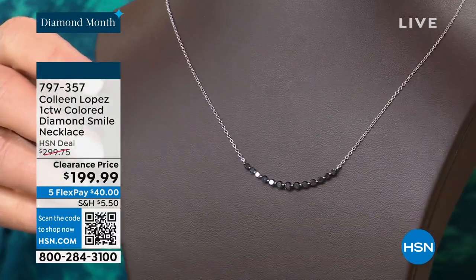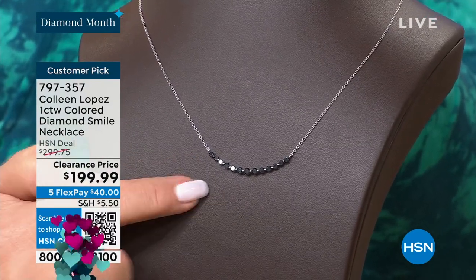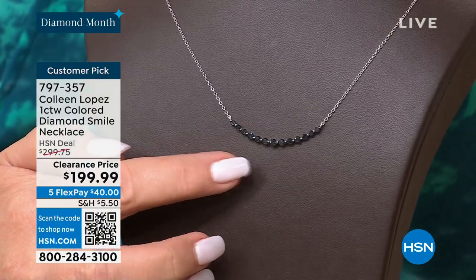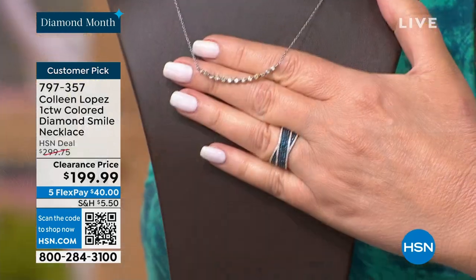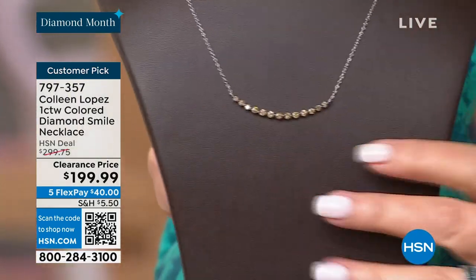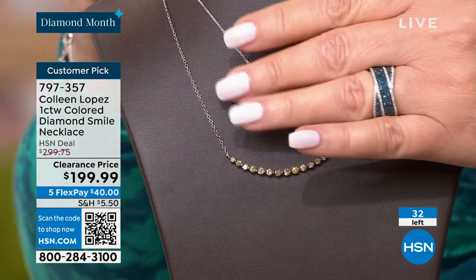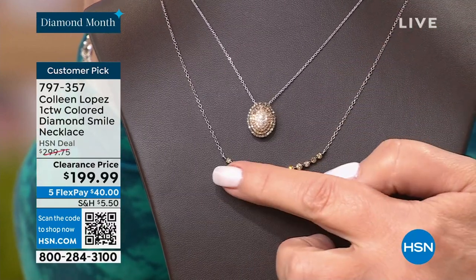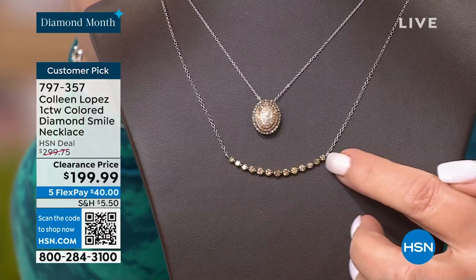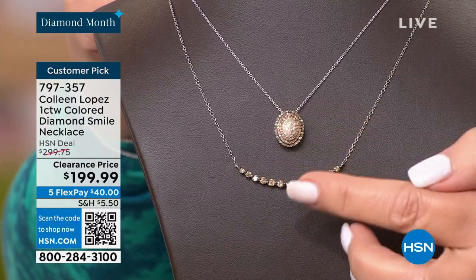The diamond smile pendant — we've sold a lot of these in the past and have the final few. We're down to two colors: a black diamond smile. It was $2.99, now down to $1.99 — a customer pick on hsn.com. Lowest price ever for this piece — clearance at $1.99. 11 left in the black diamond. Then the champagne — 20 people can own it in the champagne. If you like to layer, the smile is really fun for layering above or below the Today's Special. Instead of a straight bar, this is called a smile. It looks beautiful with the Today's Special — I love it.